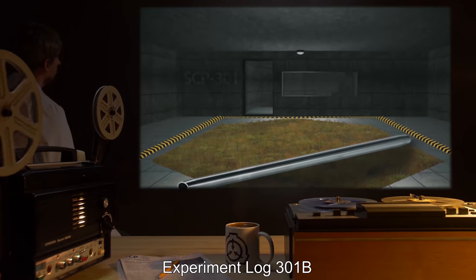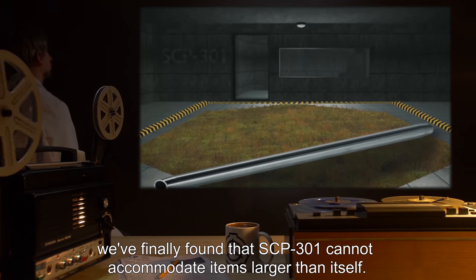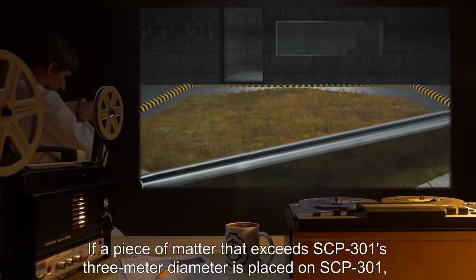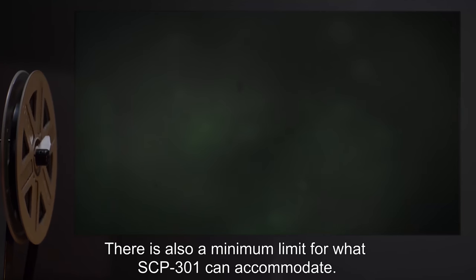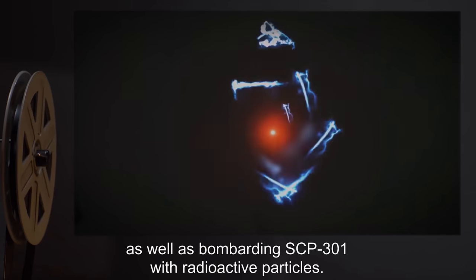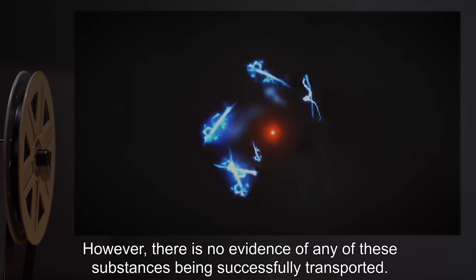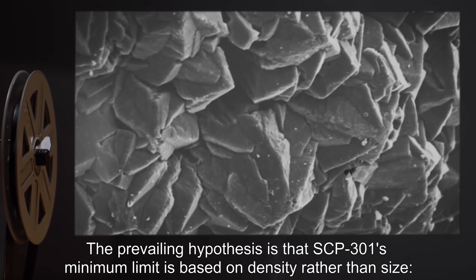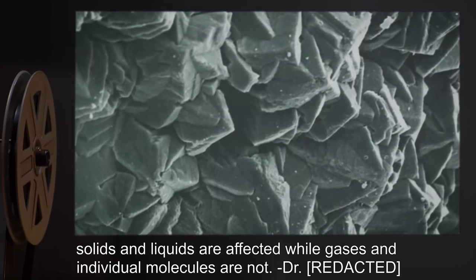Experiment Log 301-B: After increasing the size of test materials, we finally found that SCP-301 cannot accommodate items larger than itself. If a piece of matter that exceeds SCP-301's 3 meter diameter is placed on SCP-301, there will be no effect. This has been noted for future containment protocols. There is also a minimum limit for what SCP-301 can accommodate. We have filled the containment room with easily detectable gases, as well as bombarding SCP-301 with radioactive particles; however, there is no evidence of any of these substances being successfully transported. The prevailing hypothesis is that SCP-301's minimum limit is based on density rather than size: solids and liquids are affected, while gases and individual molecules are not. — Dr. R.